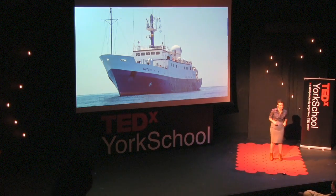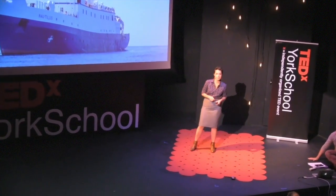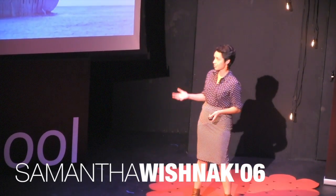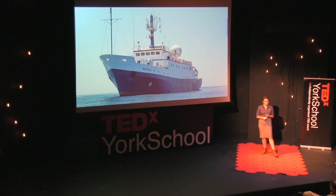Hello and welcome to the EV Nautilus. We are an exploration vessel — one of three worldwide dedicated specifically to ocean exploration. We base our research targets off of priorities identified by the scientific community in biology, geology, and archaeology.